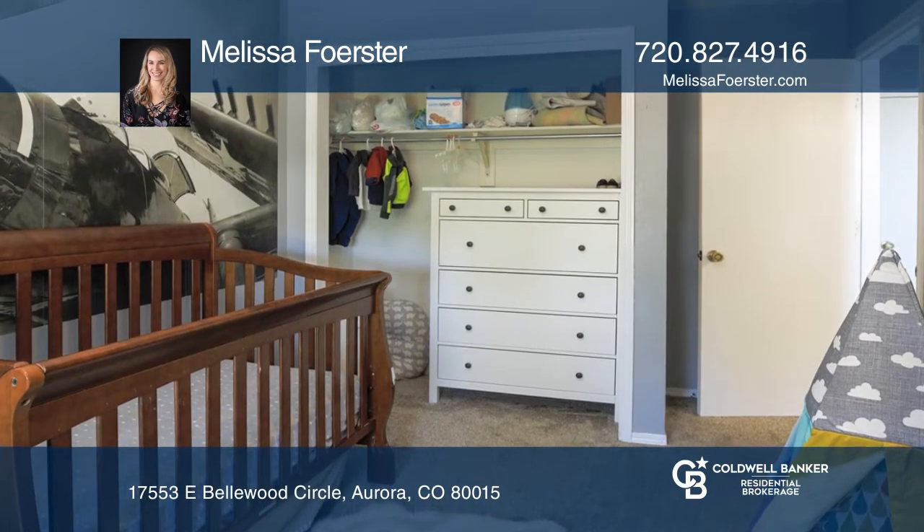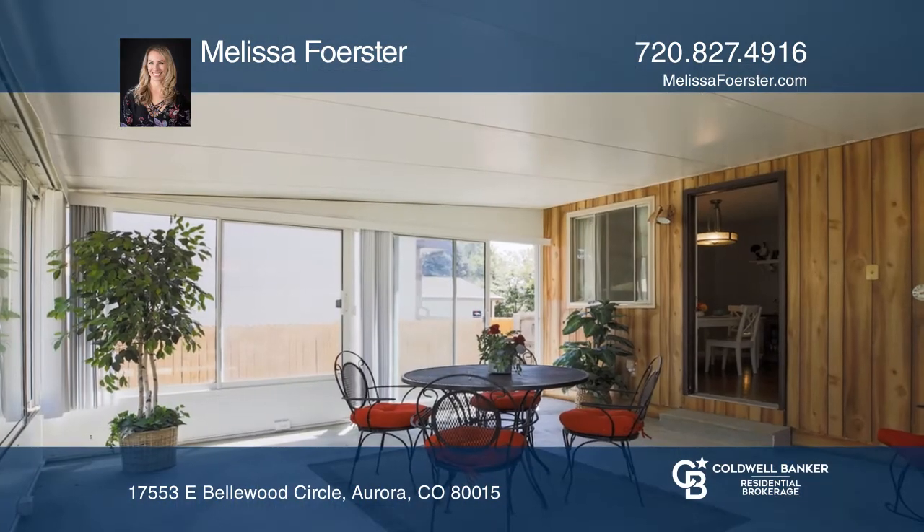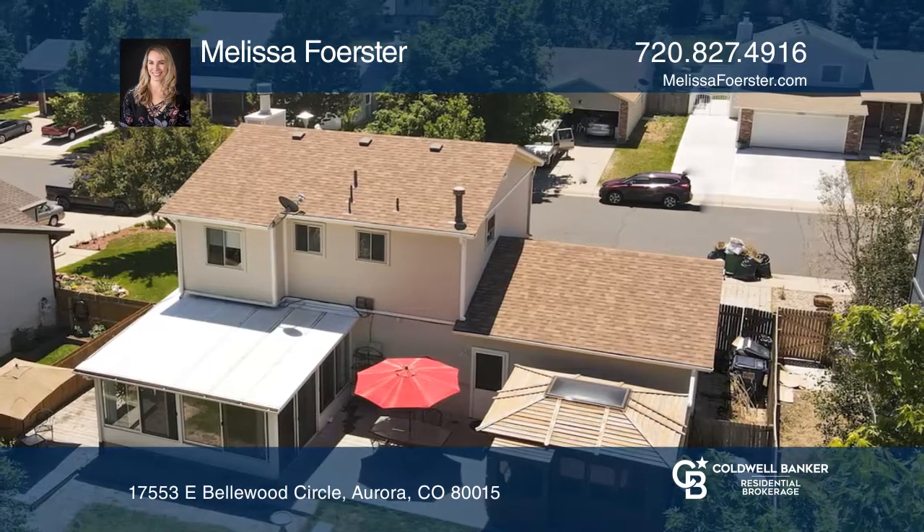Looking to relax from a tough day? Grab a cup of tea from the kitchen and enjoy a nice walk through the awesome sunroom to your covered hot tub.